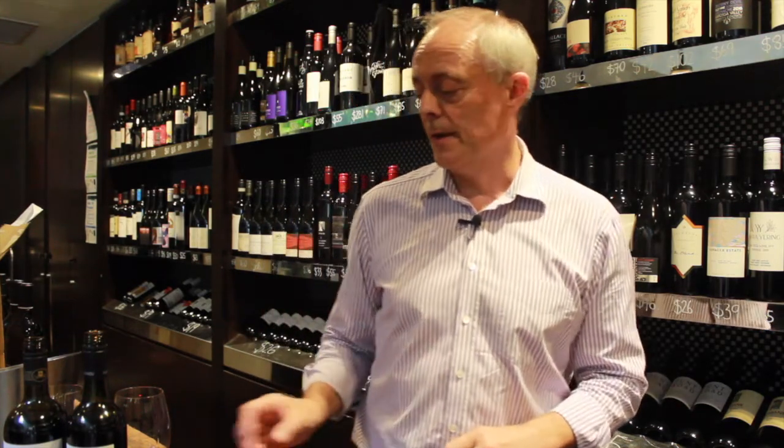Hi, Jeremy Oliver here from Settlespace TV, standing in the Botanical area in South Yarra, Melbourne. I'm sure you've wondered many times in your wine drinking life — whether it's long or short — how one bottle of one thing can be so much more expensive than another bottle of the same thing. Well, let's take a look.